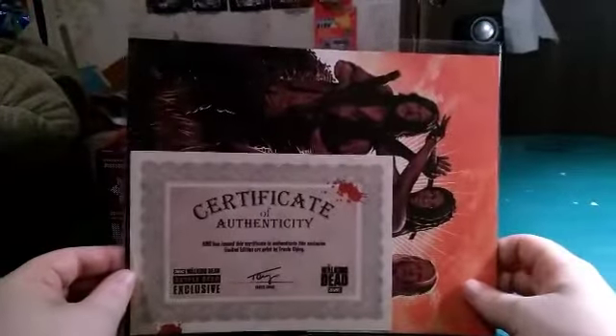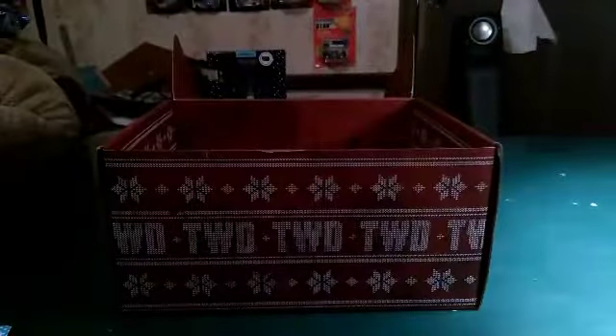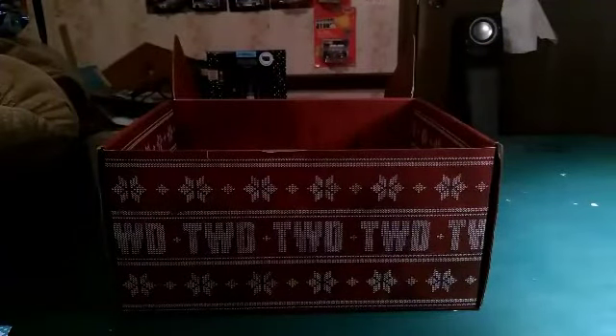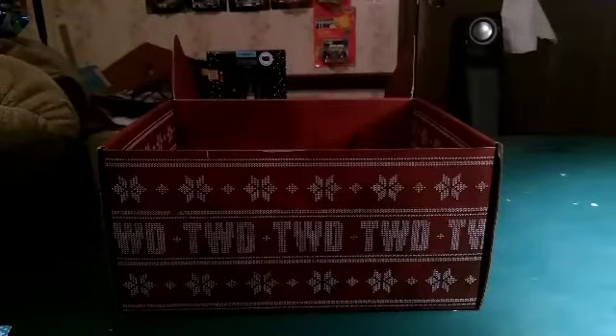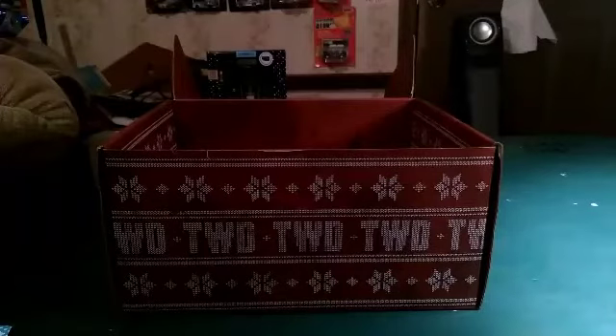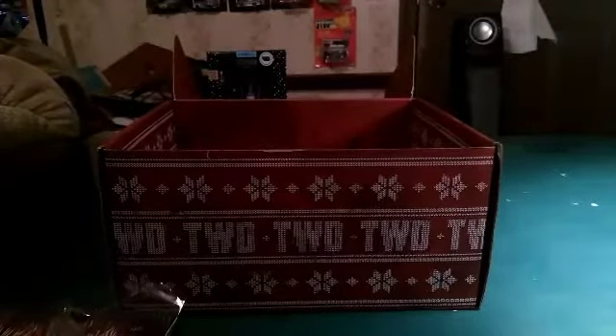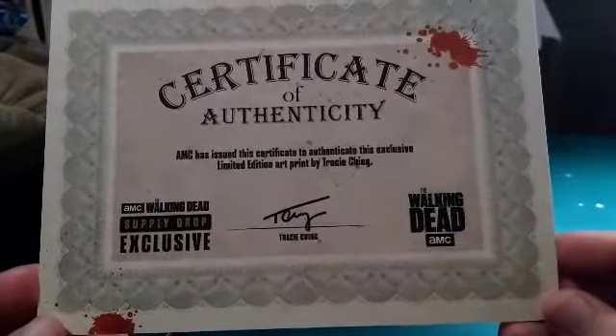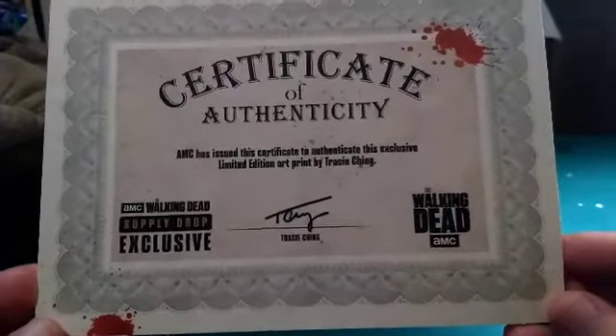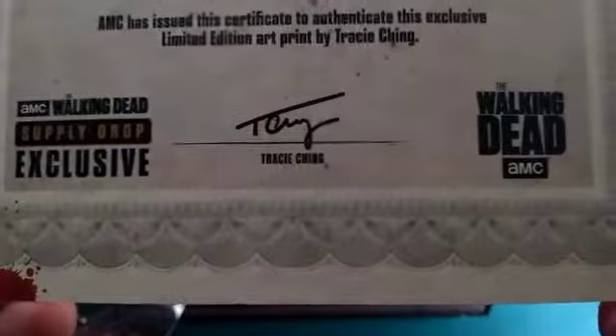You get what looks like a painting certificate. It says certificate. It's a certificate of authenticity. AMC has issued this certificate to authenticate this exclusive limited edition art print by Tracy Ching, and you got her signature right there. You got the Walking Dead Supply Drop exclusive and the Walking Dead AMC.